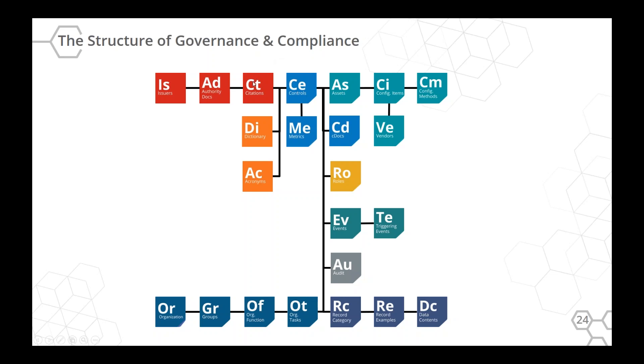When new content comes in, someone in a role can be notified: 'there are three new controls that apply to human resources — check these out and make sure we're doing them.' When we get an authority document, we pull out each mandate into a separate citation record, and then each of those gets mapped to a single control. So the issuer could be NIST or ISO or anybody — it's one-to-many authority documents, each document has multiple citations, and each citation gets connected to a single common control. We have hundreds of thousands of citations, but only about 10,000 controls.